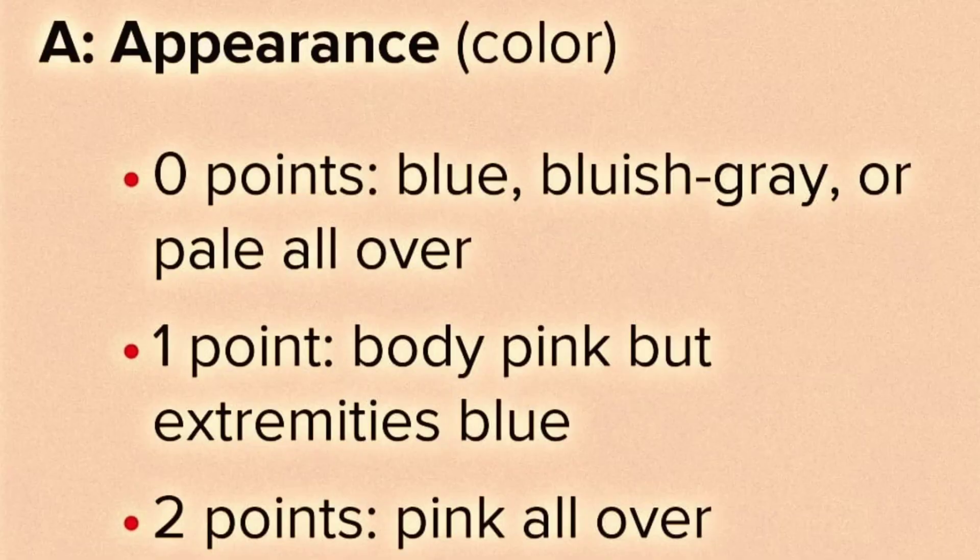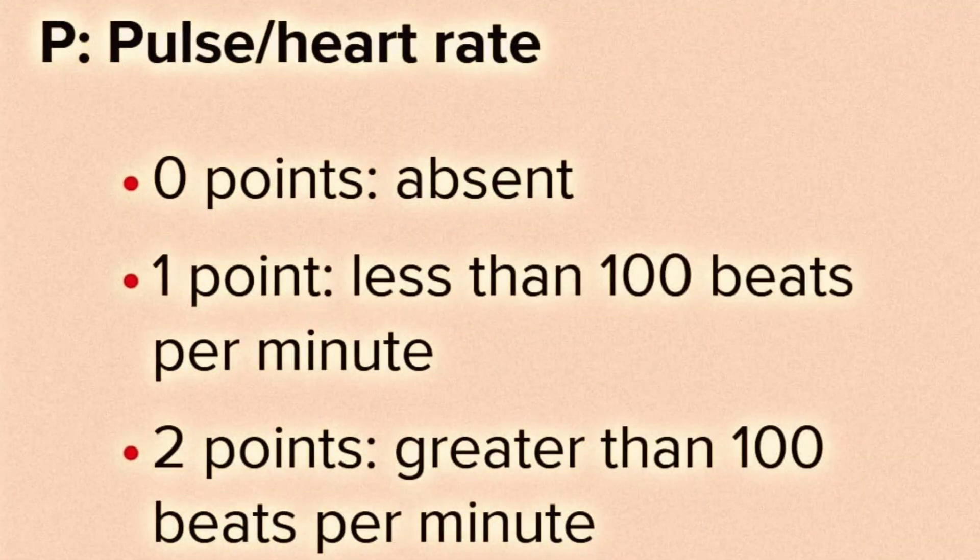Talking about Appearance: zero points are given if the baby is bluish, gray, or pale all over the body. One point is given if the body is pink but the extremities are blue. Two points are given if the baby is fully pink.